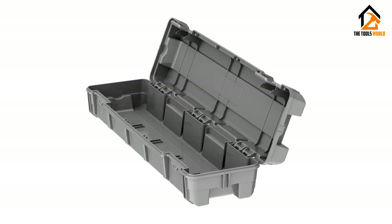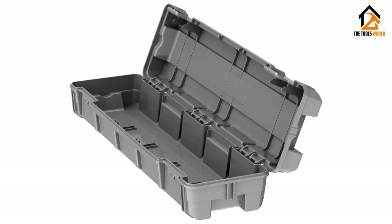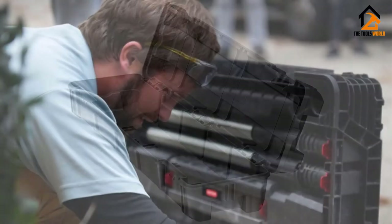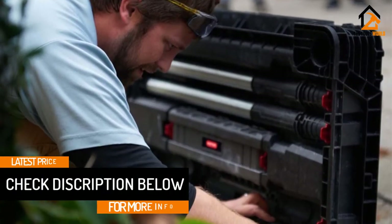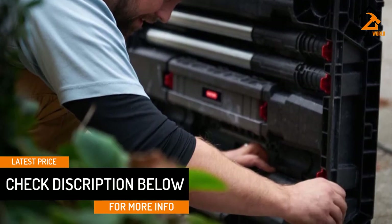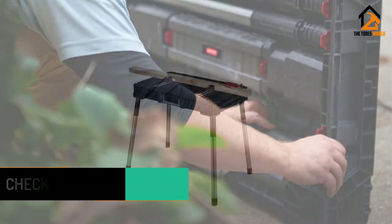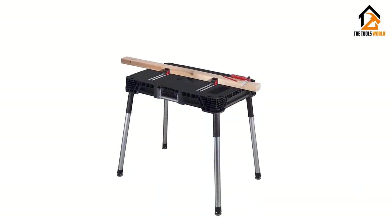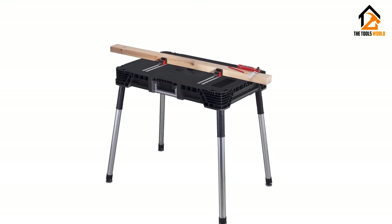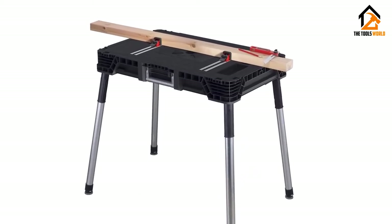The great thing about this workbench is that it takes less than 30 seconds to set up, which is fast and easy. The workbench comes with storage space underneath where you can store the legs. It is compact and lightweight, and you can easily bring it along no matter where you go. This workbench also comes with four holding clamps to secure a variety of working materials. Great quality and performance — this can be the option that you may like.